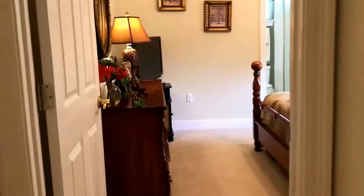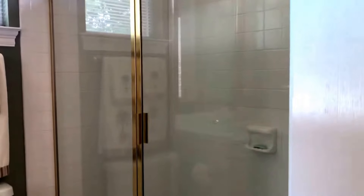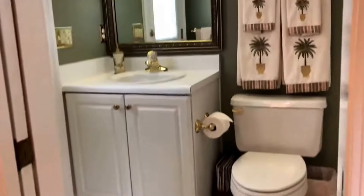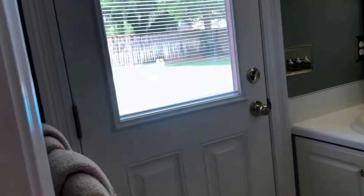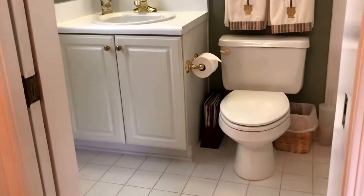From there, we're going to go into the second additional bedroom — very large and spacious, more nice windows letting in plenty of light, and more large closets. This particular bedroom has another full bath, which features a very large tiled walk-in shower, single vanity, tile flooring, and a nice door that leads out to the pool area. This is really great if you've got kids out swimming — they can go directly from the pool area into the tiled bathroom.